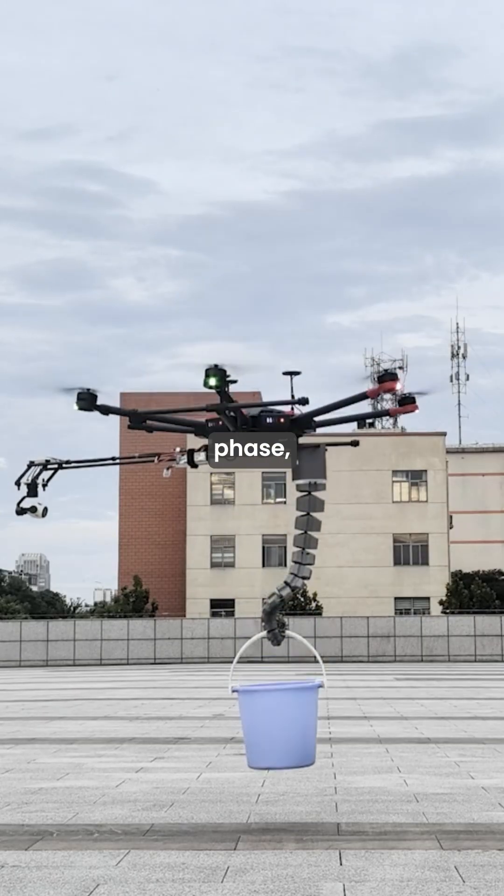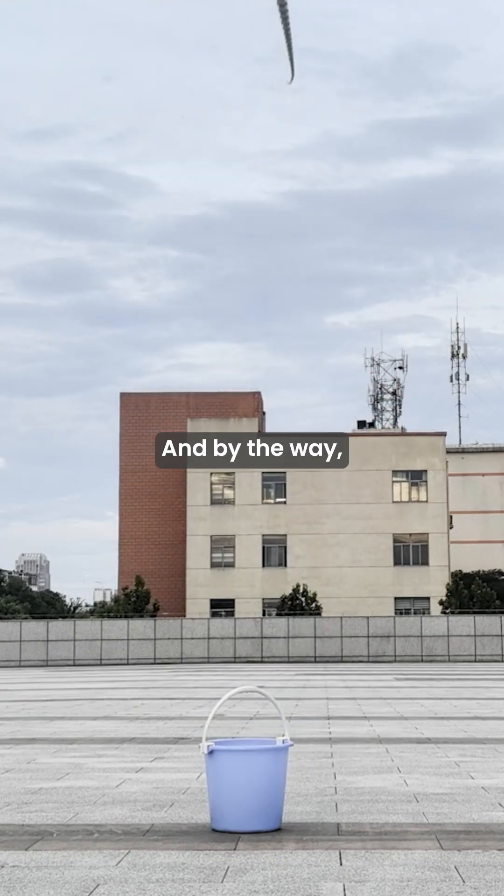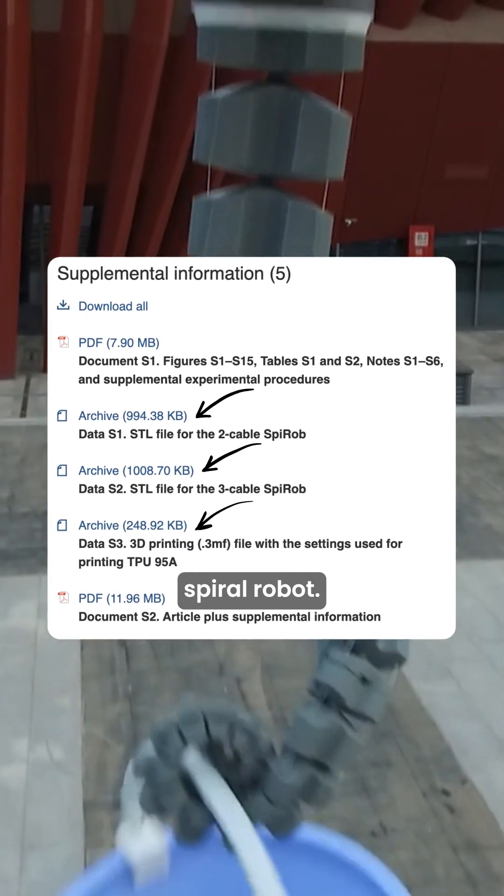While the robot is just in its research phase, this breakthrough could have a major impact on the robotics industry. The researchers also included files for anyone to 3D print their own spiral robot.